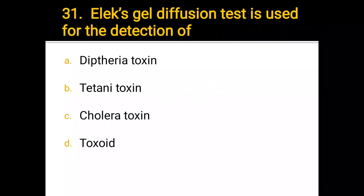Number 31. Elek gel diffusion test is used for the detection of: a) diphtheria toxin, b) tetanus toxin, c) cholera toxin, d) toxoid. The correct answer is a) diphtheria toxin.